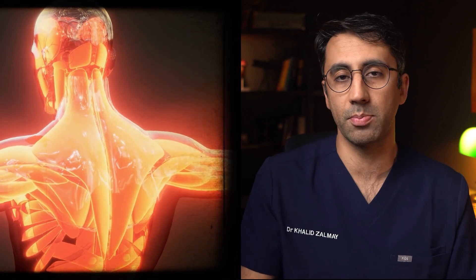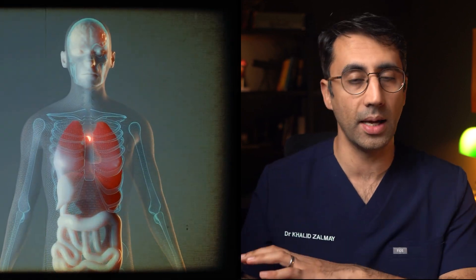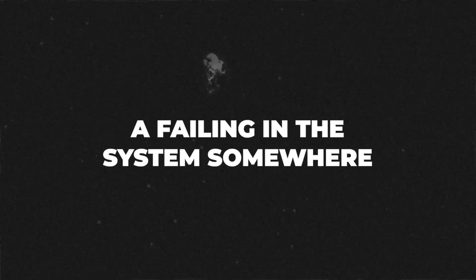Bilirubin is a substance produced when we break down normal red blood cells. In a healthy individual, bilirubin is processed by the liver and ultimately taken out of the body in our poo. When jaundice appears, it means there's a failing in the system somewhere.